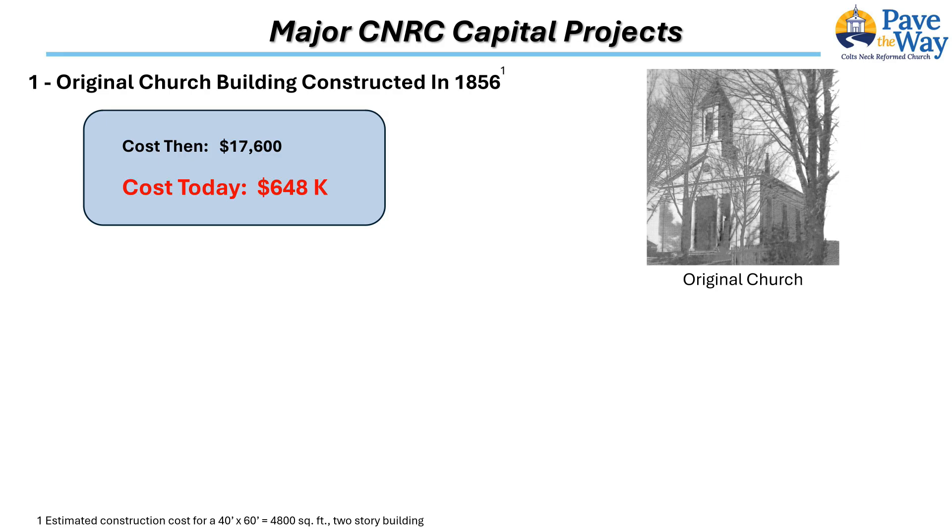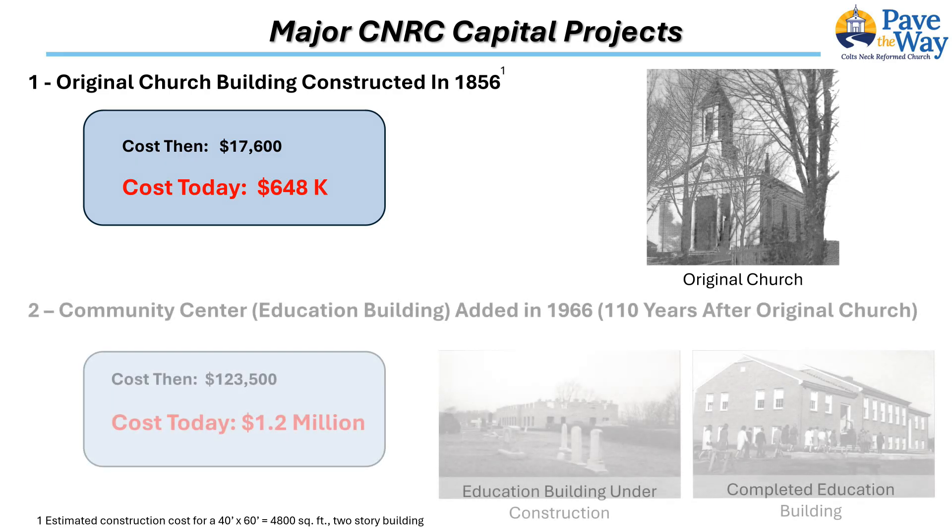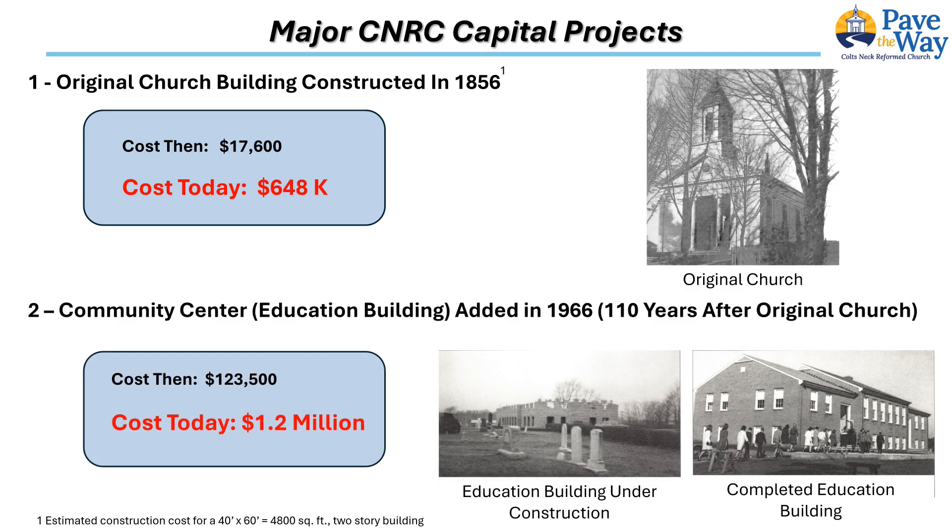The cost of this building in today's dollars is about six hundred and fifty thousand dollars. There's no doubt this construction project was quite a fiscal challenge for the farming community. Fortunately for today's congregation, they persevered even though their first attempt failed. The church thrived, and after a hundred and ten years it became evident that space was needed for classrooms, ministers' offices, and a large room where meals could be prepared and served.